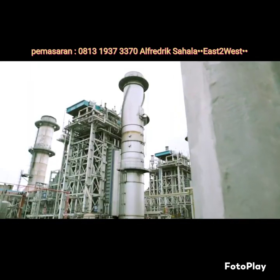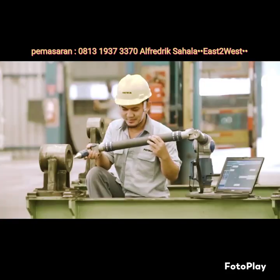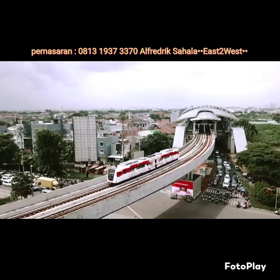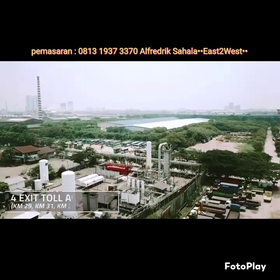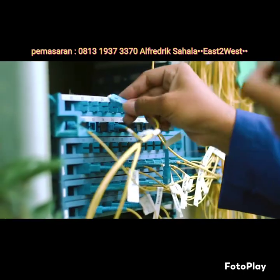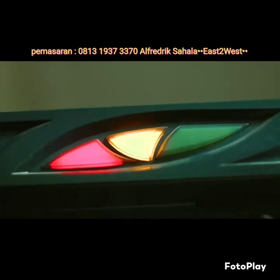It is one of the most advanced industrial zones, with state-of-the-art facilities and all the essentials that make industrial business possible. It has a very efficient access and transportation infrastructure that includes four exit and four access tolls, highlighting the transit-oriented development. Jababeka Industrial Estate is equipped with Industry 4.0 facilities and tools.